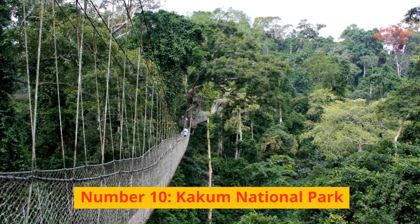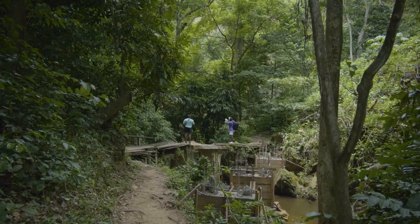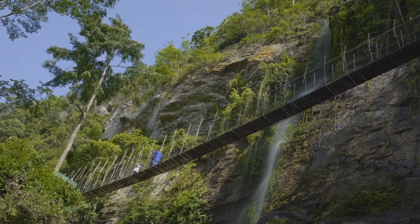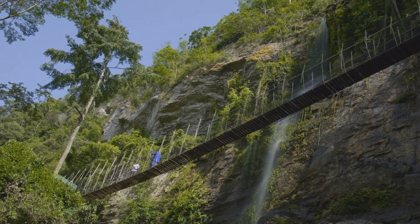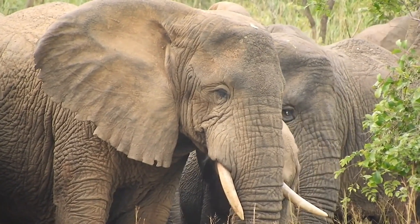Number 10: Kakum National Park. Everyone who goes to Ghana needs to spend some time exploring Kakum National Park. The park may be found in the southern part of Ghana, the central region of Ghana, and runs along the shore. There is a substantial amount of land there, measuring up to 145 square meters in total. There are a large number of endangered creatures, including elephants and antelopes, that may be found in Kakum National Park.